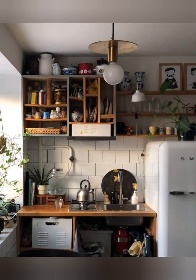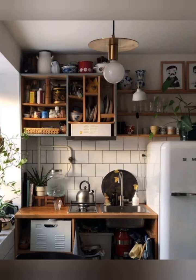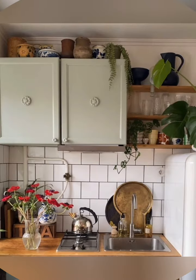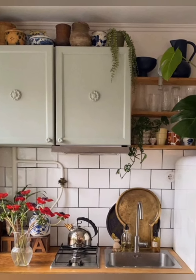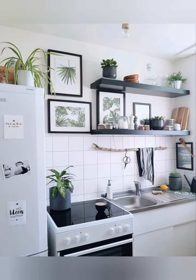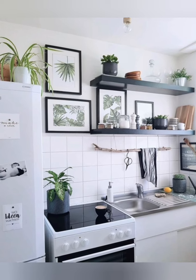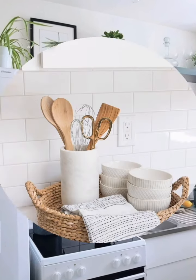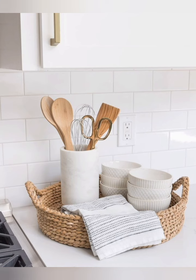Built-in appliances: Modular kitchens offer the ability to integrate built-in appliances like ovens, microwaves, dishwashers and more in a way that maximizes space efficiency. Lighting: Thoughtful lighting enhances the functionality and appearance of modern kitchens, with options like under-cabinet lighting and pendant lights over an island.